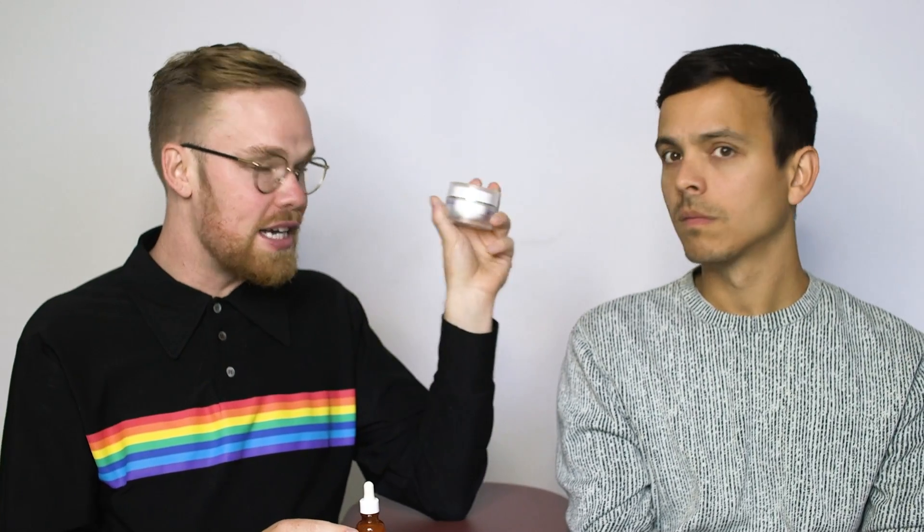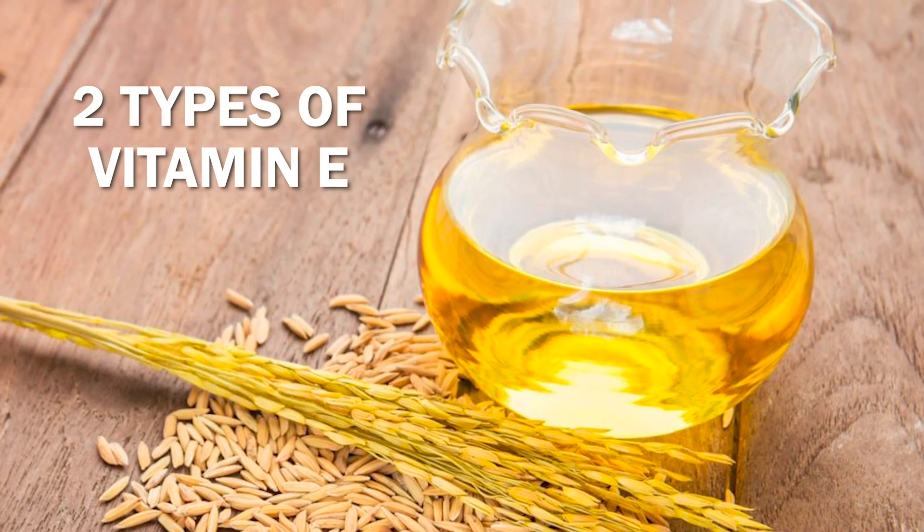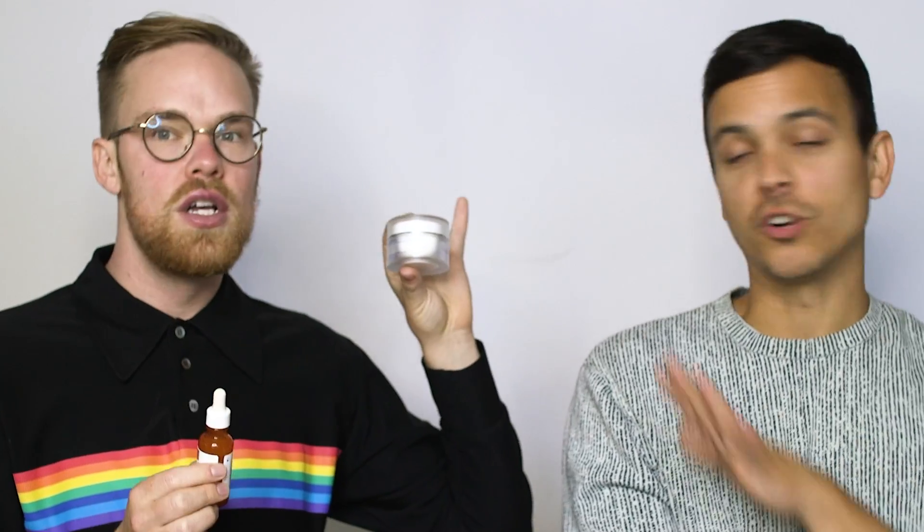Antioxidants are claimed on a lot of products people are buying, but there is not a scientific consensus that topically applying antioxidants will help with anti-aging. Vitamin C is an antioxidant, and this La Roche-Posay cream is mostly claiming that. Meanwhile, the Blue Lean cream's second ingredient is rice bran oil, which contains two types of vitamin E — also antioxidants. So the Blue Lean already has what the La Roche-Posay is advertising, without having to write it all over the packaging.